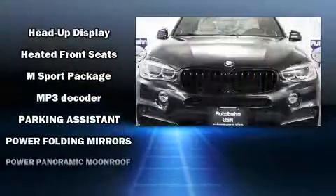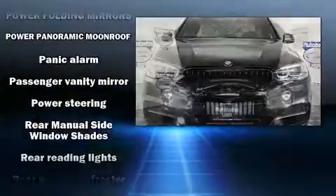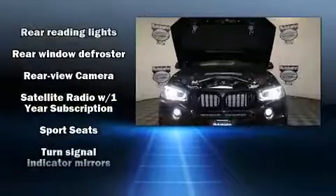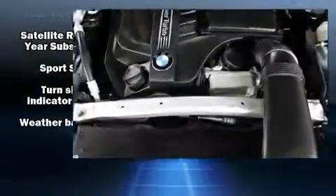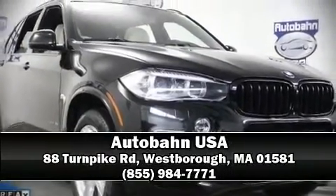Sophisticated all-wheel drive technology maintains a firm grip on the road. A Carfax history report provides you peace of mind by detailing information related to past owners and service records. Our team is professional and we offer a no-pressure environment — we are here to help you.